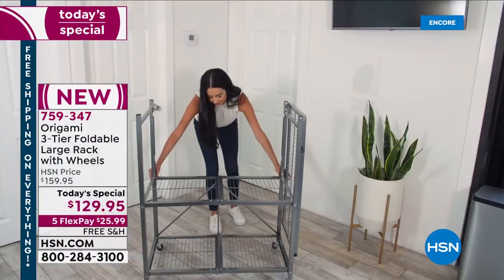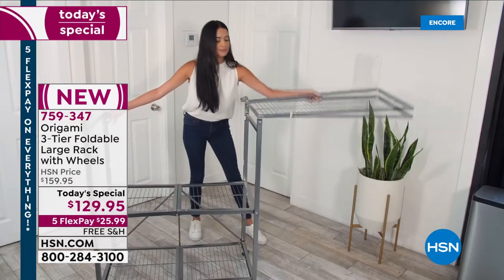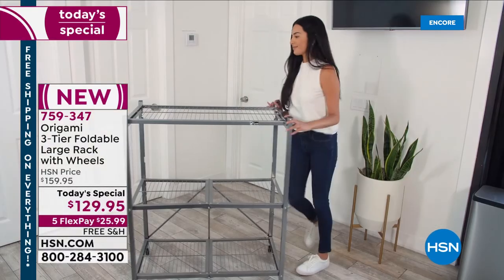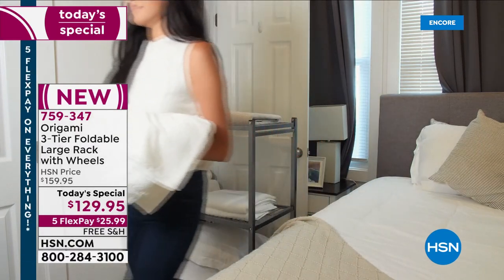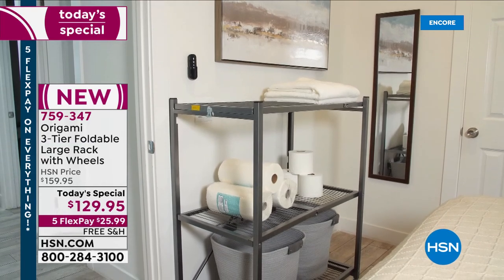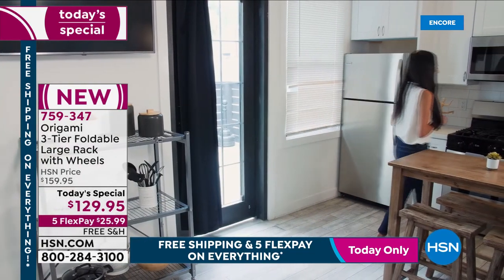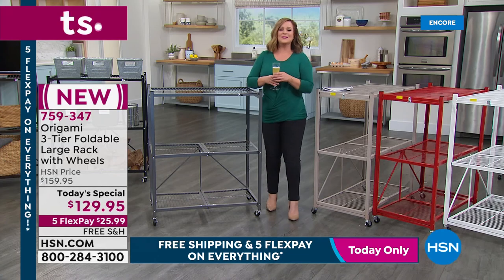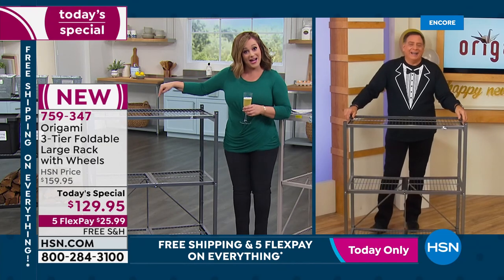The entire month of January is our Explore the Possibilities event — inspiring products to get you organized and refreshed. We all have to do some organization; we all want that peaceful, happy space. Do it today with Origami. Item number 759-347. Five flex pay on everything all day today as we kick off 2022, plus free shipping and handling. Let's bring in our brand expert, Lou Caputo. Cheers to you and yours — may it be a healthy, happy one.